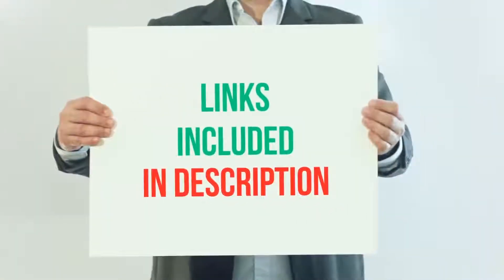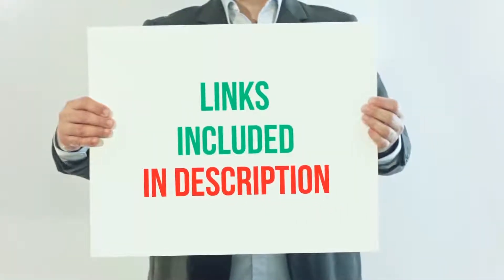For more information and current price, I've included the product link in the description.